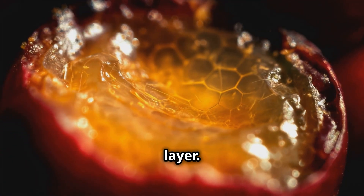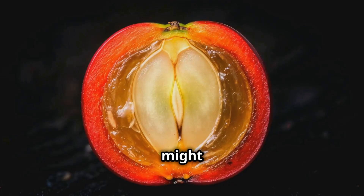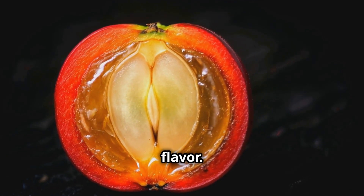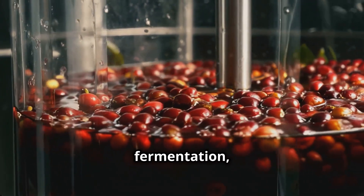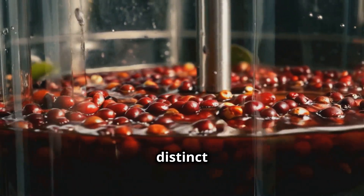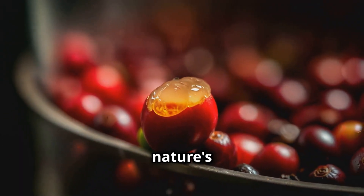As we venture deeper, we encounter one of the most intriguing parts of the coffee cherry: the mucilage layer. This slimy, sugary substance might not sound appetizing, but it's a gold mine for coffee flavor. During fermentation, this layer breaks down, creating compounds that give coffee its distinct taste profile — it's like nature's flavor lab.